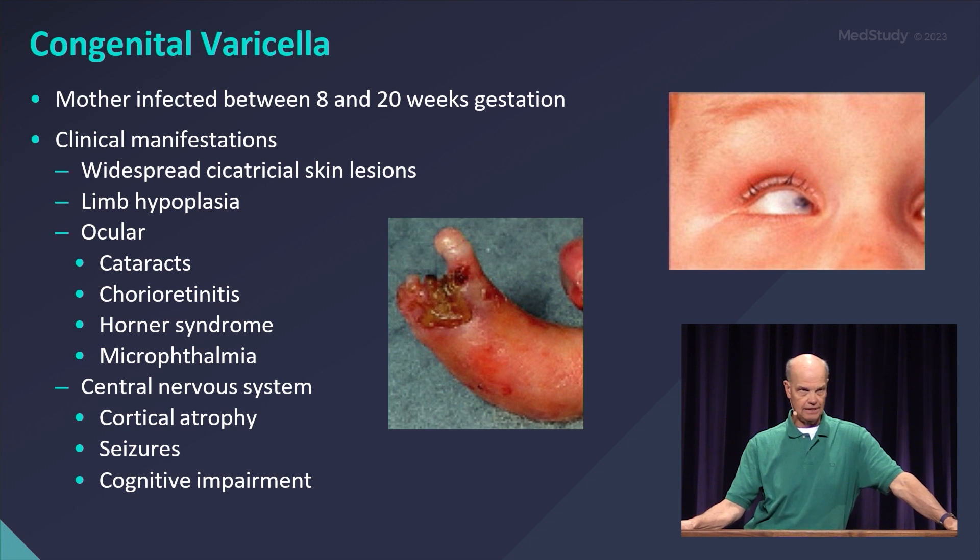Congenital varicella occurs when mom is infected between 8 and 20 weeks of gestation. Characteristic findings include scarring, limb hypoplasia, microophthalmia, and central nervous system damage. This almost looks like an amniotic band injury, but if you see an amniotic band injury in association with a hypoplastic limb, that's congenital varicella.